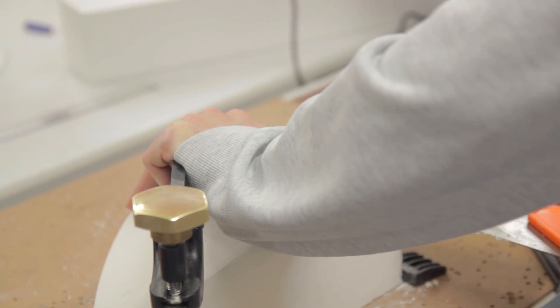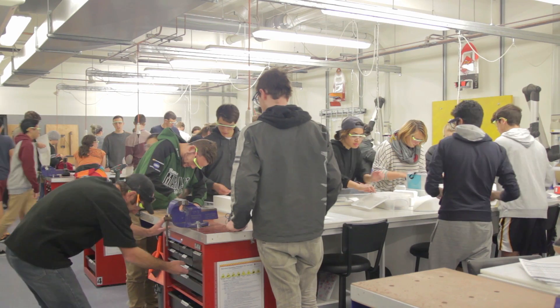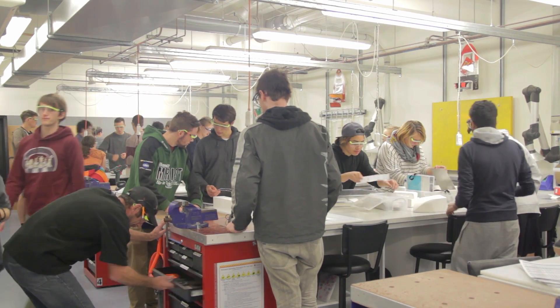For the lab component, there's an initial three-hour safety session because we're using a range of tools that other subjects wouldn't actually use. Then there are four three-hour labs doing a mixture of experiments and computer-aided design, followed by five three-hour sessions of actually building the boats.